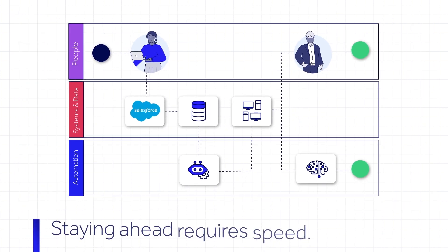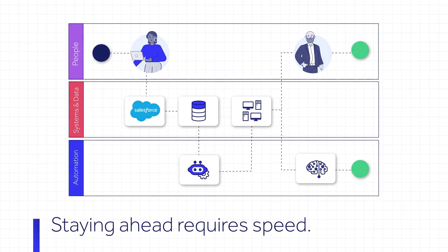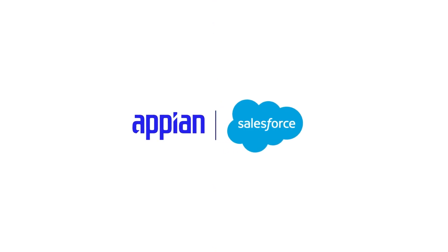Staying ahead of your competition requires speed. Appian and Salesforce together let you work faster, giving you the power to engage and retain customers with superior service. To learn more, visit Appian.com.